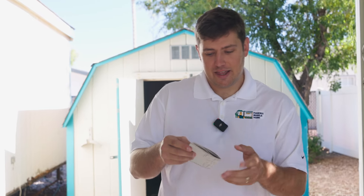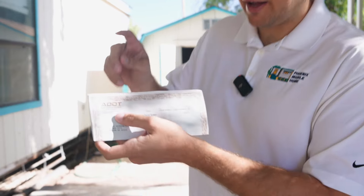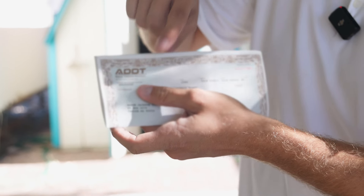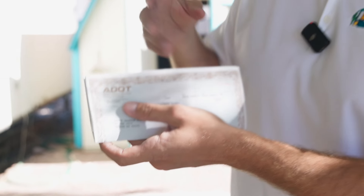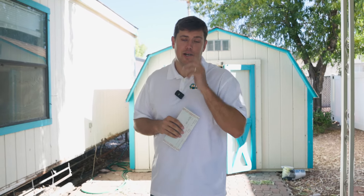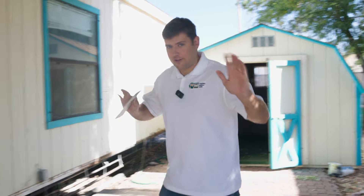First thing — this is a mobile home title. On this title, the top left corner is your VIN number. A lot of times when people are buying a mobile home, they want to make sure they can find the VIN number. I'm going to show you two places where you can find the VIN number, and then I'll tell you how you can find it online.